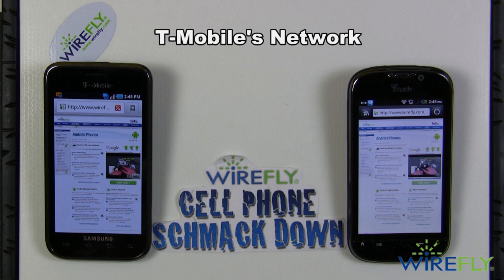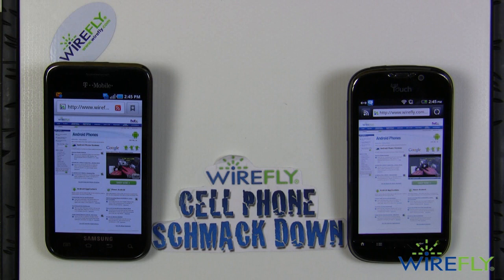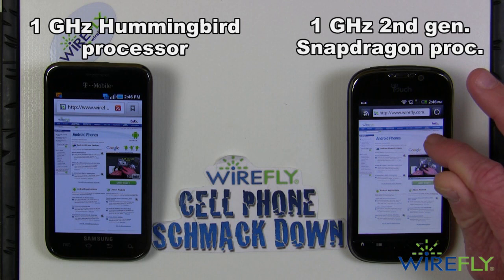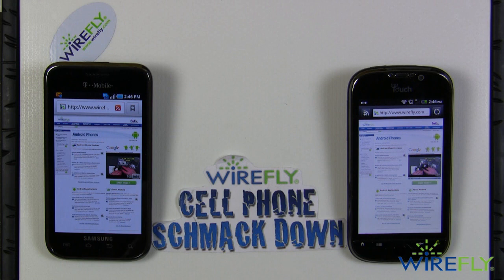The Vibrant is running Android 2.1, the My Touch 4G Android 2.2. The Vibrant is due for an update but we have not received any clear word on when that will happen. Both of them are very fast, very capable phones. The Vibrant is running a 1 GHz Hummingbird processor, the My Touch 4G a little bit faster running a second-generation 1 GHz Snapdragon processor. The Vibrant has 512 MB of RAM, the My Touch 4G 768 MB of RAM — both very powerful, but the speed edge definitely goes to the My Touch 4G.